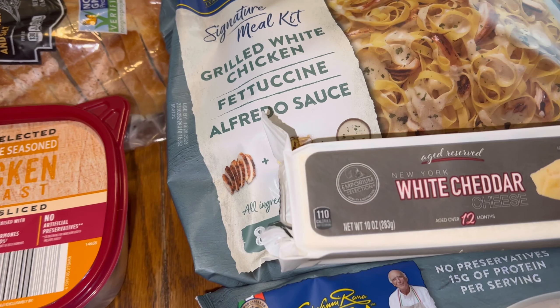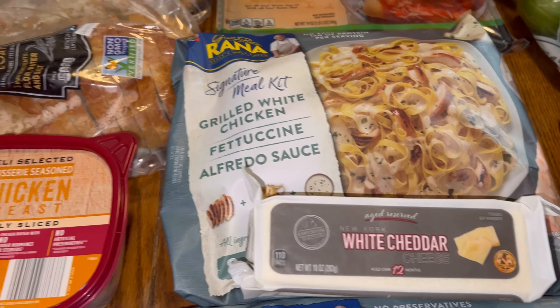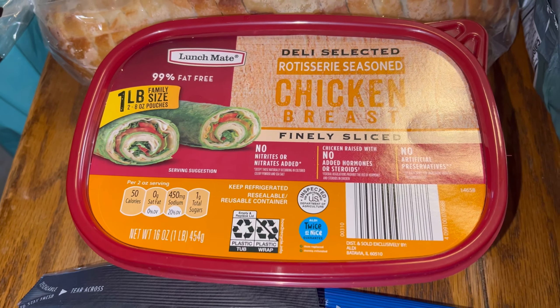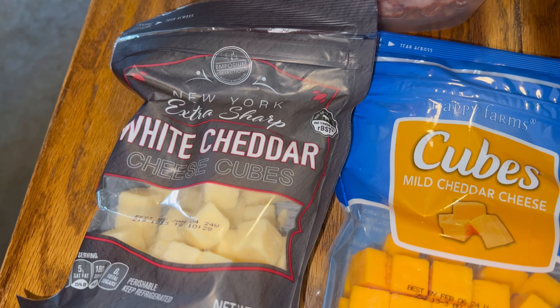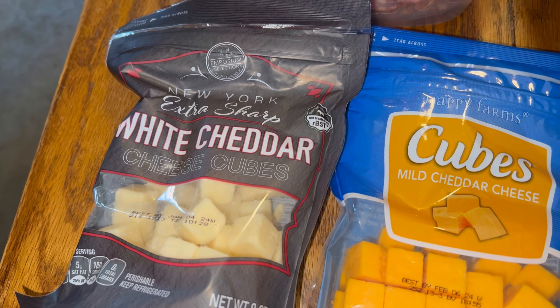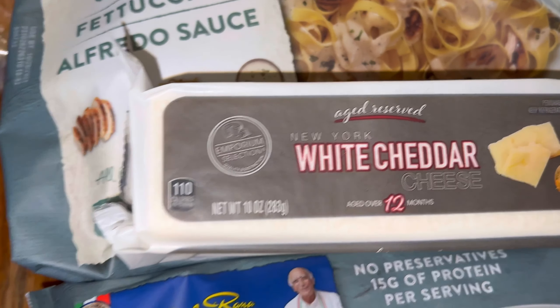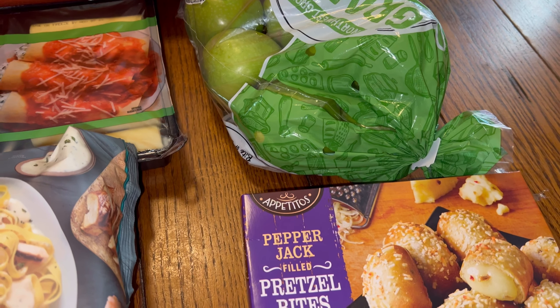The alfredo kits were $13.97. The sourdough loaves were $3.49 each. The roast beef or chicken lunch meat was $5.49 or $5.69. The cheese cubes were $2.99 for the white cheddar and $2.75 for the mild cheddar. The pretzel bites were $2.99, and the apples were $4.29.